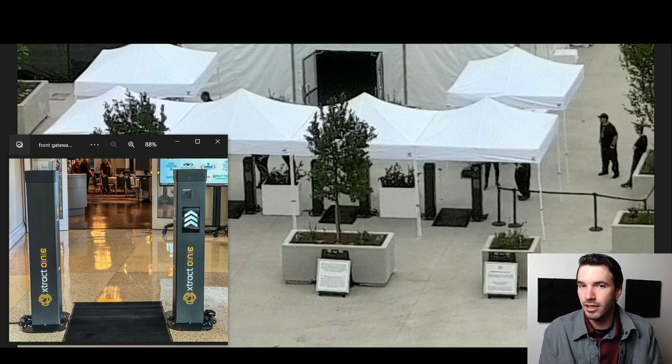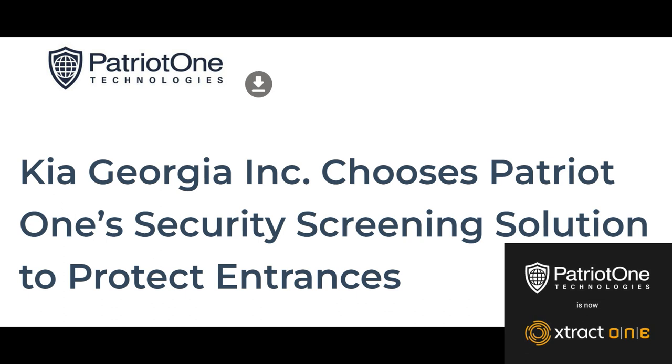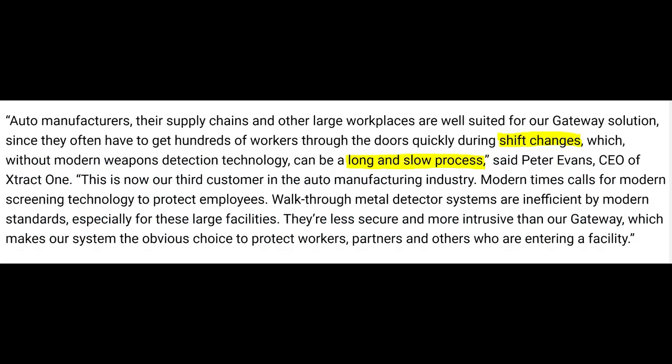Several months ago, Kia, another automaker, announced that they were using Extract One to protect their production plant in Georgia. Kia, like most other large production and distribution facilities, has used metal detectors to screen all employees and visitors when entering the facility. They talked about shift changes being a very time-consuming and inefficient process.